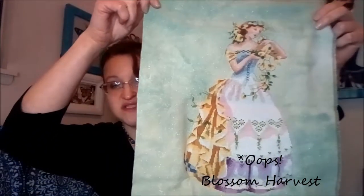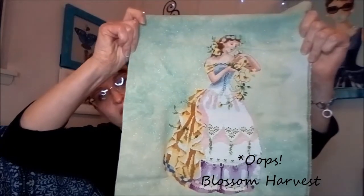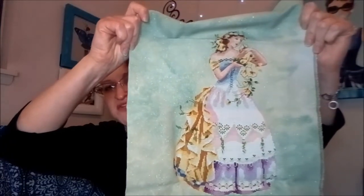Then I did this one, which I believe is stitched on Jungle Boogie by Silkweaver, 32 count Opal Jungle Boogie — this one is Cottage Blossom. Love her. She was languishing for quite a while because I was not wanting to do the yellow in the skirt. I tried a color conversion but I finally caved and stitched it as charted because I couldn't come up with a color conversion that looked good. It's just pretty the way it was charted, so that's what we went with.